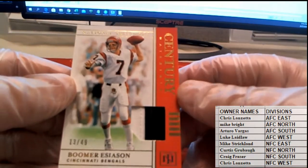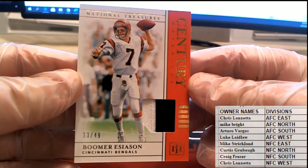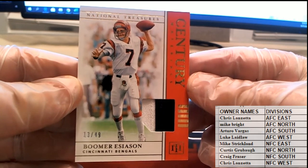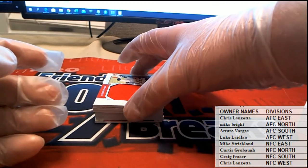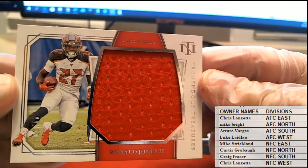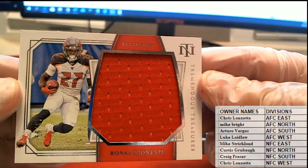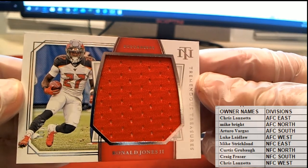Boomer Esiason, 13 of 49 Century Materials — we'll take that for the Bengals, this is the AFC North. That is Mike B, coming out to you Mike B. Here's our next one — Brady's teammate, 49 of 99, Ronald Jones. Nice one for the NFC South. Craig F, coming to you Craig F.